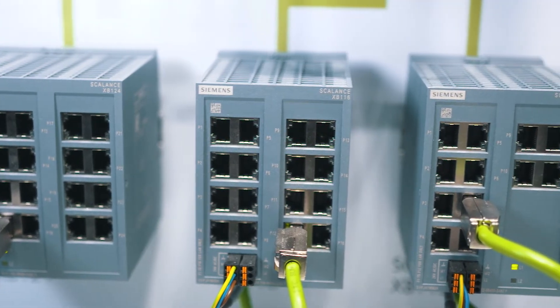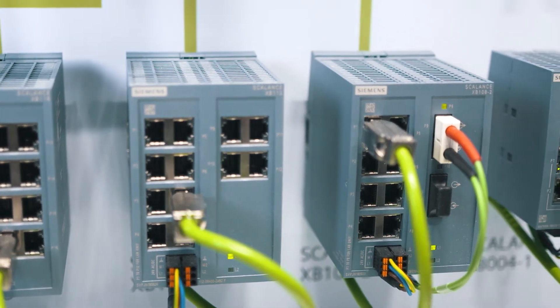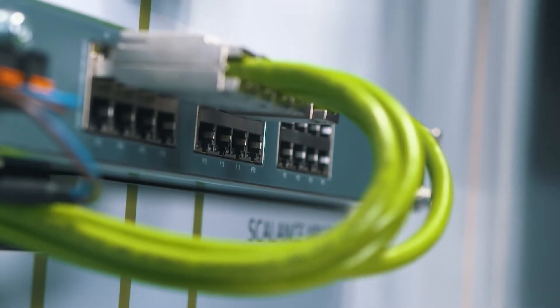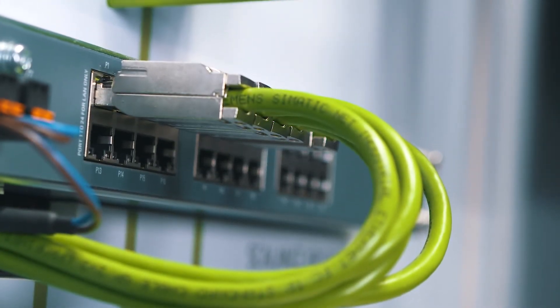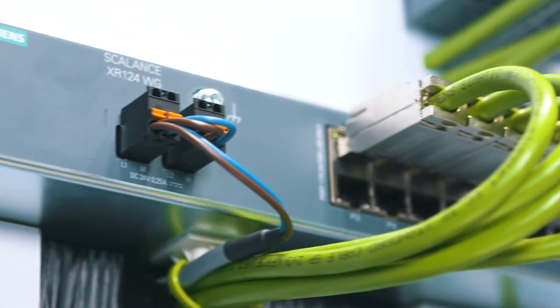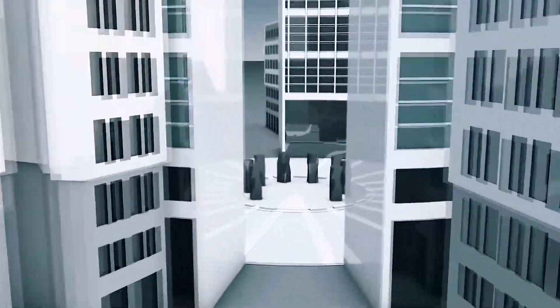The new unmanaged Scalance XB100 product line allows for setting up cost-efficient electrical and optical star and line structures. Thanks to the lightweight plastic housing and the compact design, they are ideally suitable for integration in the switch cabinet. Versions with up to 24 ports are available for both DC24V as well as AC24V, making the product line ideal for use in building automation.